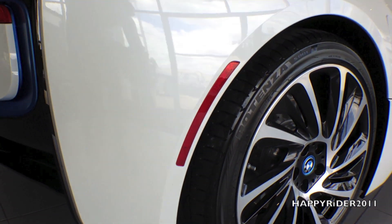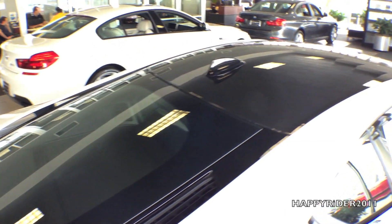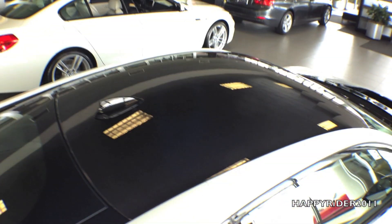Rear cornering light, rear fender, and a carbon fiber reinforced plastic roof with ultraviolet protection and tinted clear vision coating.